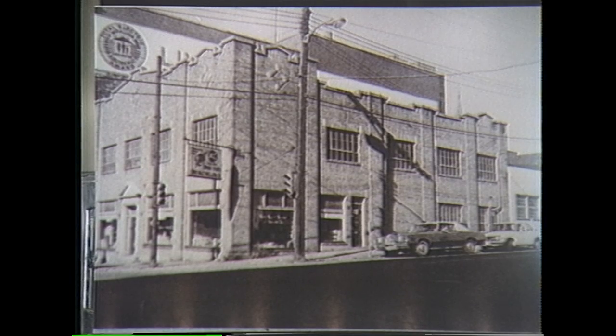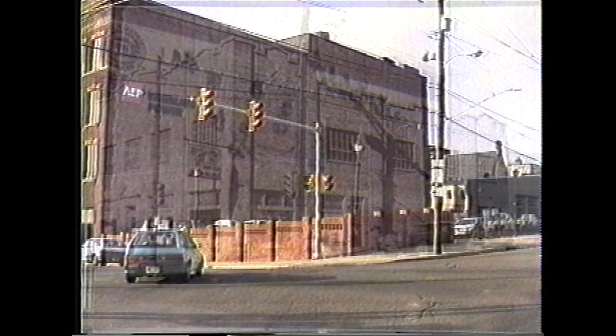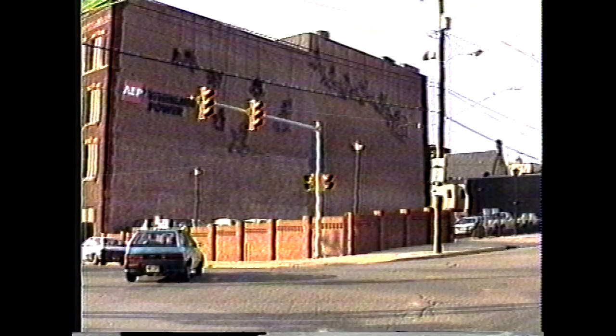Ohio Valley Battery, shown here in 1975. Today this space is occupied by Wheeling Powers Parking Lot.